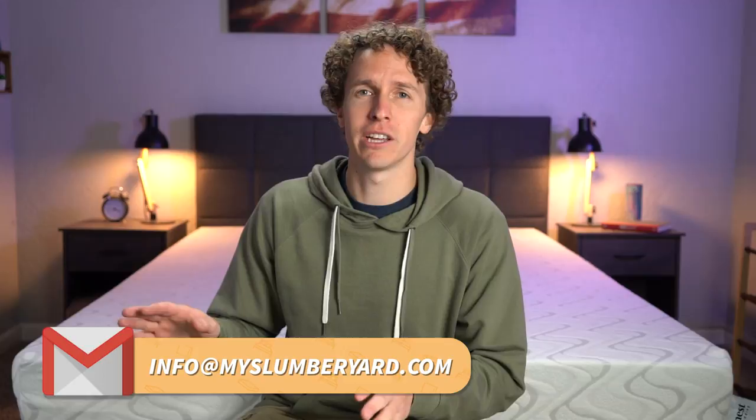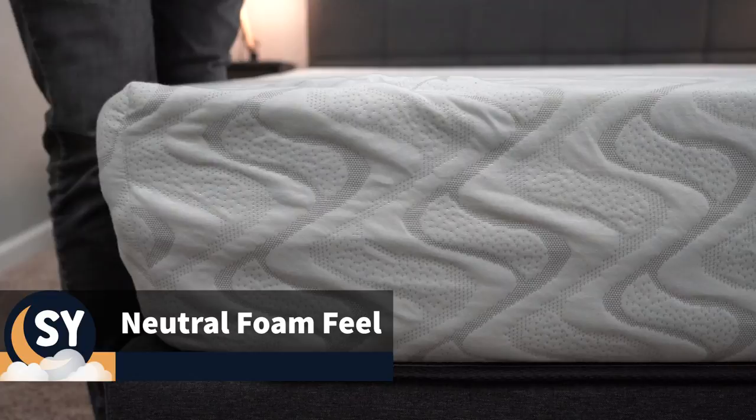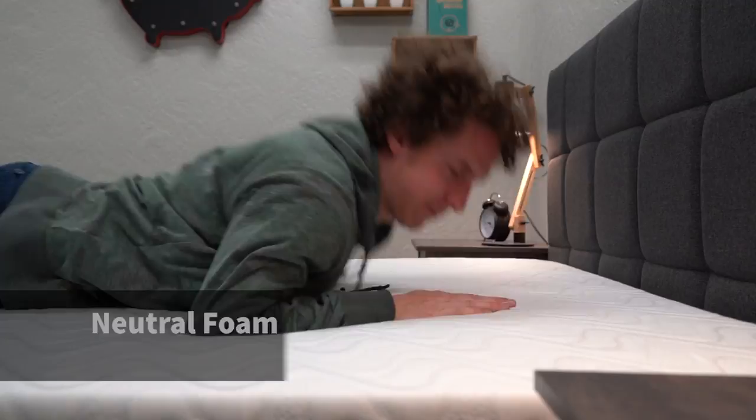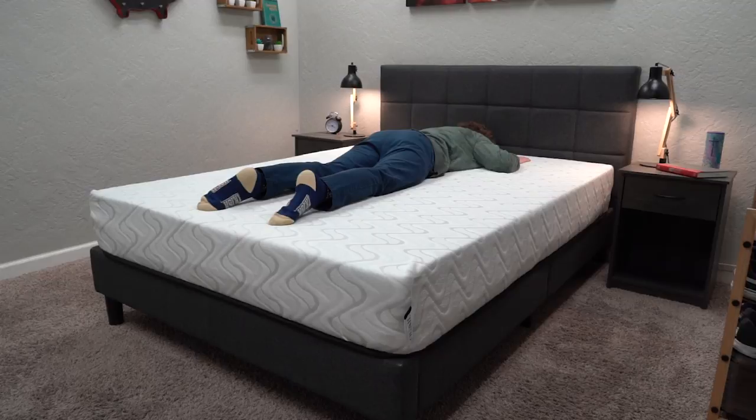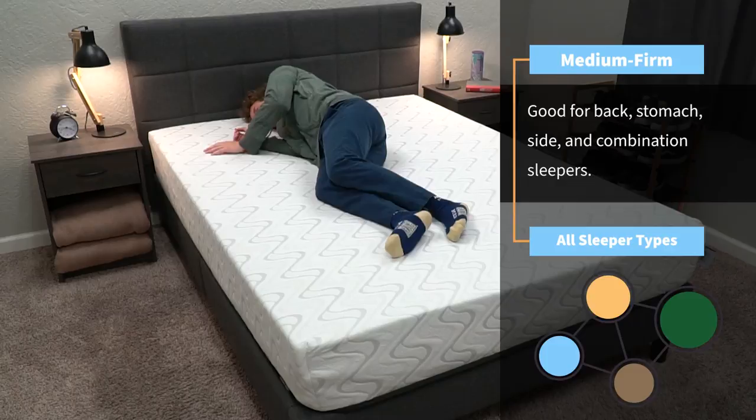This construction gives the bed a firm neutral foam feel. It does use a pretty decent amount of memory foam, but we didn't really see it to have a memory foam feel — you're not really going to sink into this bed; you're kind of going to sleep on top of it. In terms of firmness, this is a little firmer than the previously named Love and Sleep mattress. We would say the Quail is around a medium firm, maybe a teeny bit firmer in fact. So it's going to work for all sleeper types, but it might be a better option for back and stomach sleepers since it is on the firmer end of the spectrum.